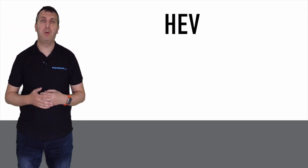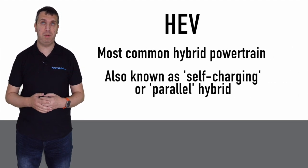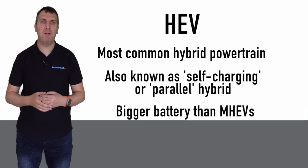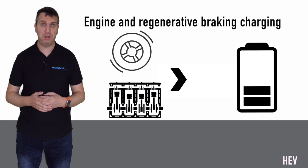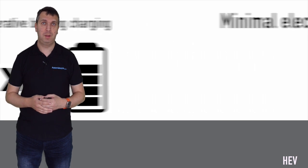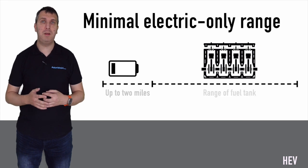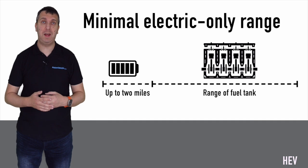HEVs are the most common type of hybrid and are sometimes referred to as self-charging hybrids or parallel hybrids. These feature a slightly bigger battery than MHEVs and are able to store more energy. They can be charged via regenerative braking or from the internal combustion engine itself. HEVs are also able to travel on electric power only, however they can only do this for a short range, often between one and two miles at a time.